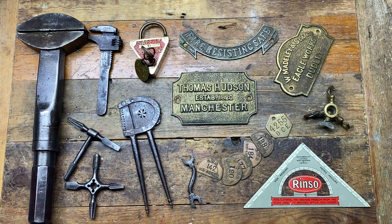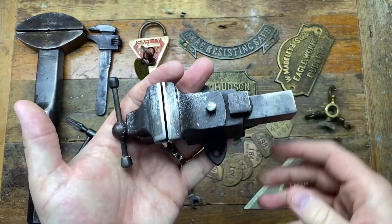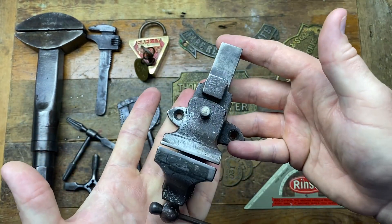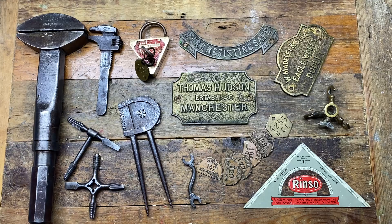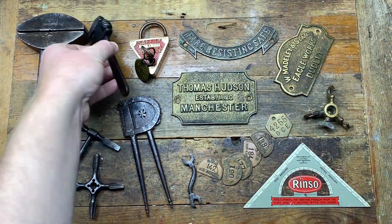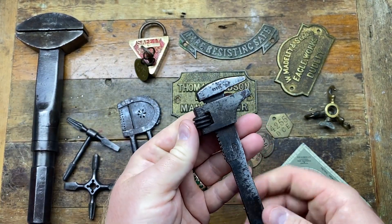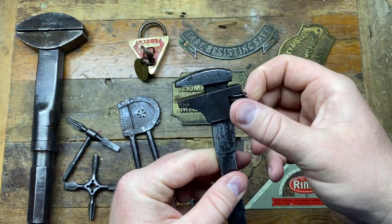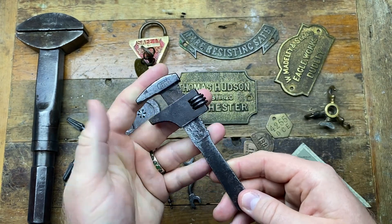I paid two pounds for it, which was an absolute steal of a lifetime. I got it off the same seller who I bought an apprentice vice from for ten pounds. This seller is probably my favorite seller of all time - probably my best two buys ever have been off the same seller in the same market. This is a Lucas Cyclo and I'm very excited to add it to my collection.